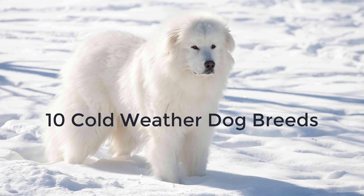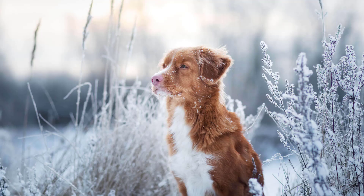10 cold weather dog breeds. You can't change the weather where you live — only mother nature can do that. However, you can make sure that your dog breed is the happiest they can be and best suited to the climate where you live. Here are 10 cold weather dog breeds if you live in a cold area, especially somewhere that gets multiple months of snow and below freezing temperatures.